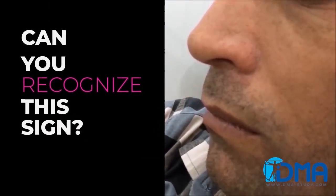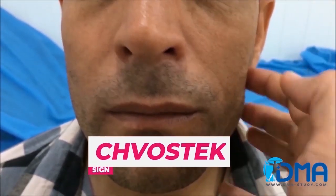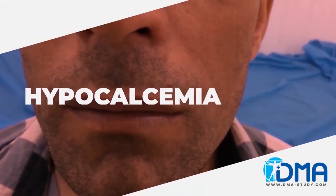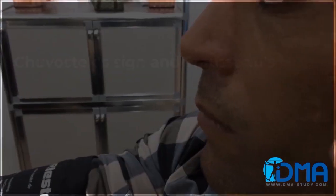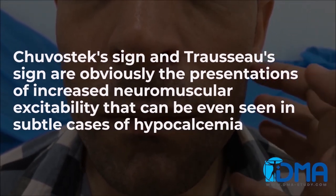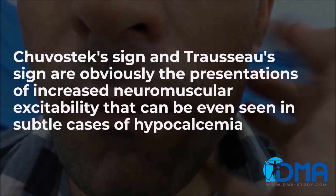Can you recognize this sign? It's Chvostek sign, which is characteristic of hypocalcemia. We all are aware that hypocalcemia lowers the threshold of the opening of the sodium channels, resulting in increased neuromuscular excitability. Therefore, Chvostek sign and Trousseau sign are obviously the presentations of the increased neuromuscular excitability that can be even seen in subtle cases of hypocalcemia.